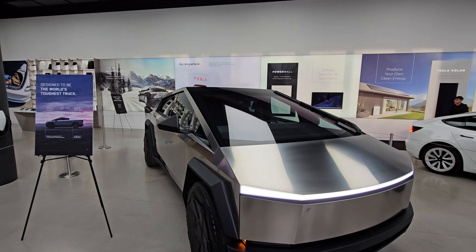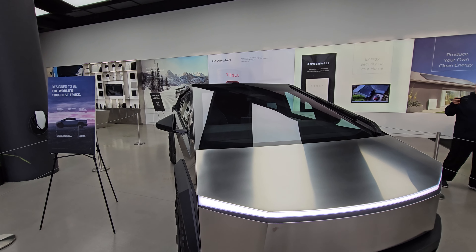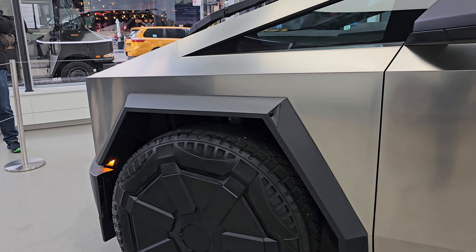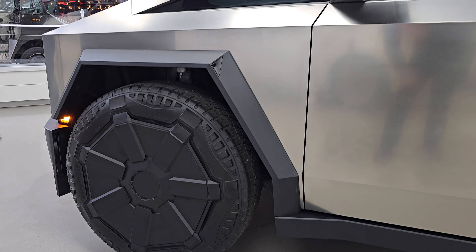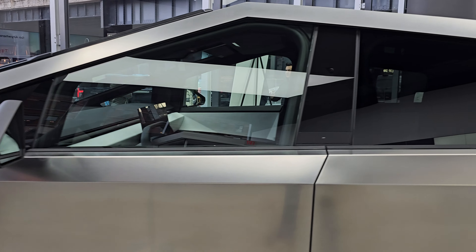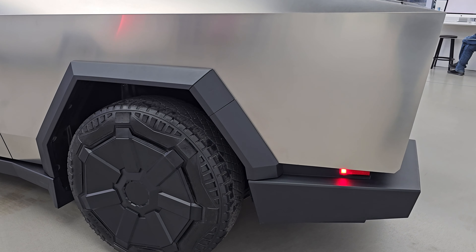That windshield is just freaking crazy. There's also a company that makes a camper for the bed — that's going to be super cool. The interior looks almost done; you can see the seats are there. This is a full production-spec version driven here by the showroom manager. It has air suspension and can go much higher. Look at the gaps — no imperfections. Here's the charging port.